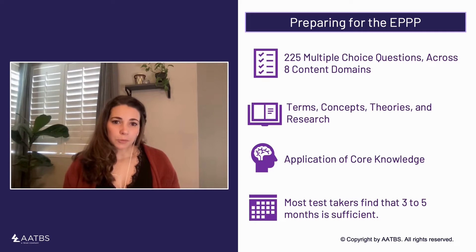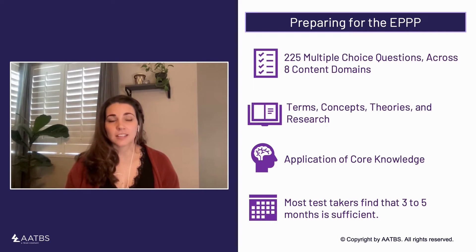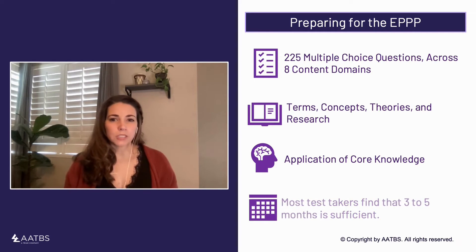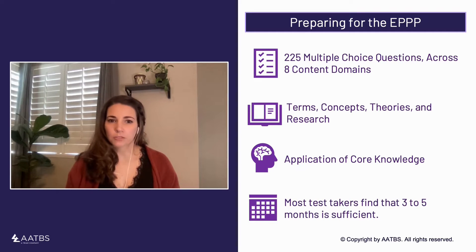Studying for the EPPP is a marathon, not a sprint. AATBS has an assortment of study plans ranging from three and a half months through nine months, but the sweet spot for most test takers is in the three to five month range of preparation. This allows for adequate time to learn and process the information and also reduces the risk of burnout from studying.